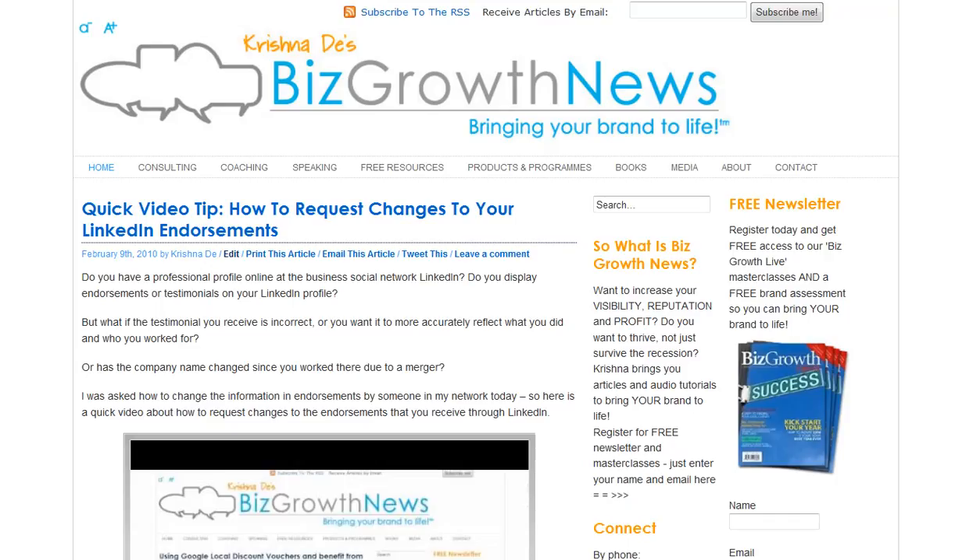Hi, this is Krishnadeh of bizgrowthnews.com with a quick review of a service I've been using this week for delivering webinars. Webinars can allow us to connect to potential clients for lead generation. They can help us deliver content or even customer service to clients. In my case I've actually been using it for training.